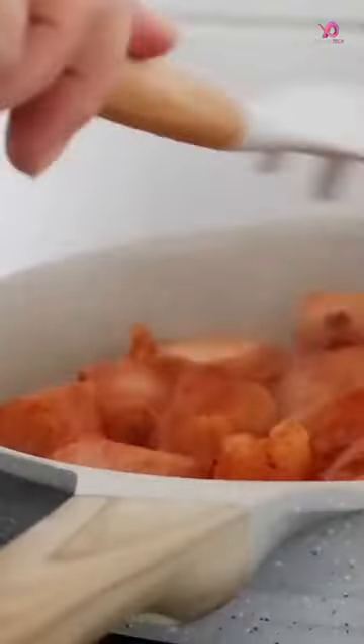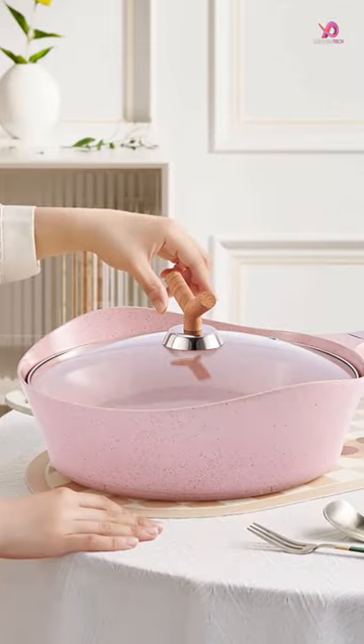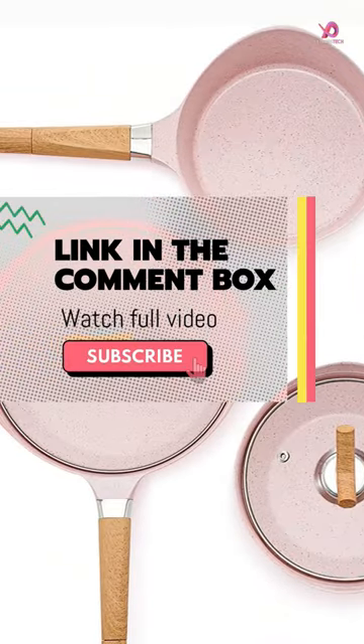Four layers of nonstick coating added to these pots and pans means better durability than ordinary nonstick sets. Choosing the right cookware set is crucial for healthy and enjoyable cooking. With so many options available in the market, deciding which one to buy can be overwhelming.